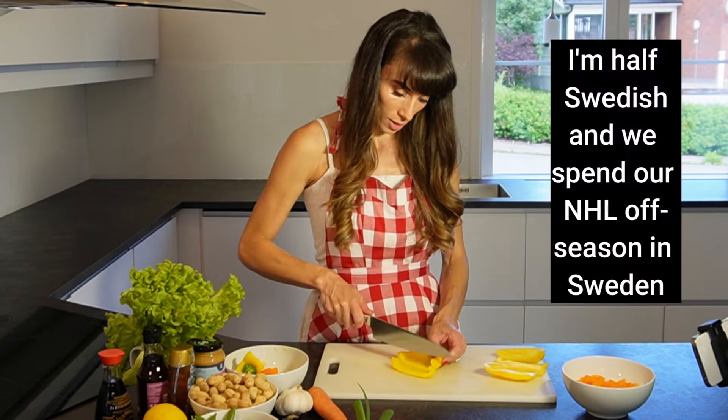And in Vegas I had a little garden too, but I didn't have that much time. Both our babies were born in Vegas, so with a one and a half year old and a newborn — not so much. But yeah, I love to garden.